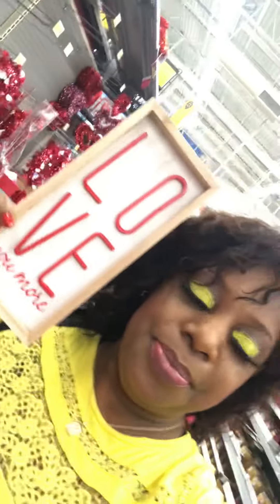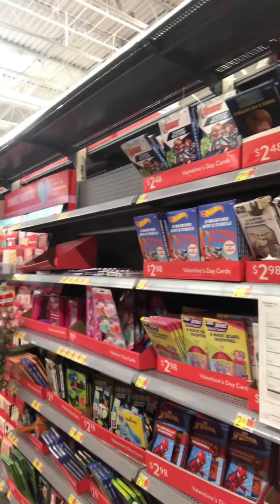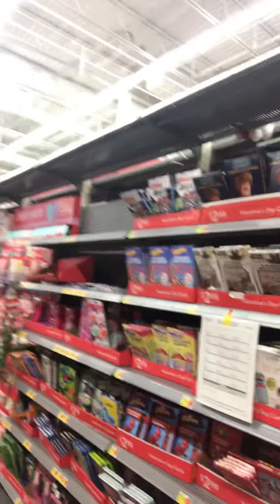This is so cute with the roses on there — it's homemade, so wow. Other than that, all I see is some Valentine's Day cards, which I'm definitely gonna have to give my kids. Some Valentine's Day cards — the cheaper ones are sold for $1.98, so we'll just have to see because I know they're gonna want that.